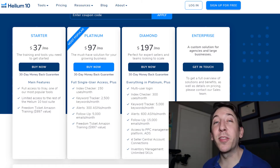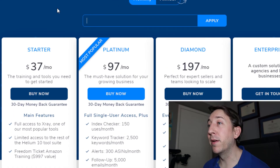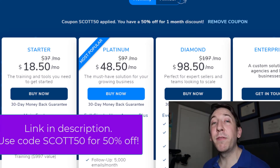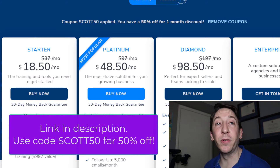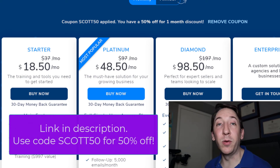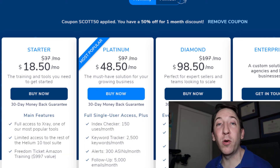The Starter plan is $37 a month, but I can give you a coupon code to get an even bigger discount off your first month. If you come up to the top here and type in SCOTT50 and hit apply, you'll receive 50% off your first month on any plan you choose. That means you can get full access to the Helium 10 X-Ray tool, partial access to several other Helium 10 tools, and access to the Freedom Ticket Amazon FBA course by Kevin King for just $18.50.